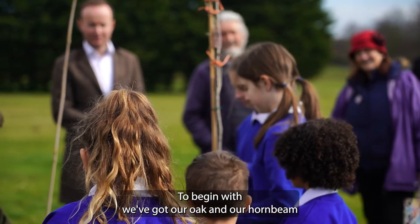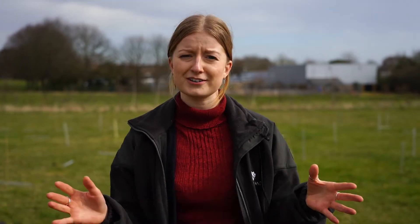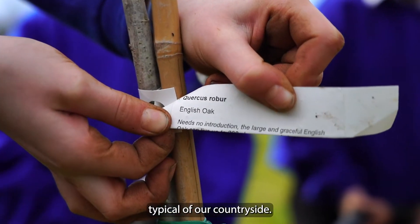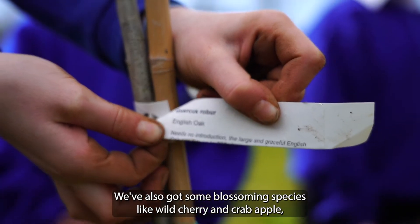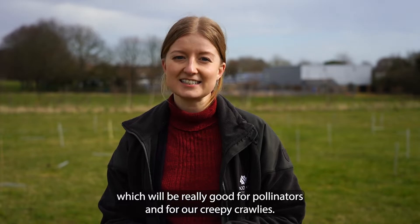To begin with, we've got our oak and our hornbeam, which will be the most recognisable — they're all over Suffolk, sort of typical of our countryside. We've also got some blossoming species like wild cherry and crab apple, which will be really good for pollinators and for our creepy crawlies.